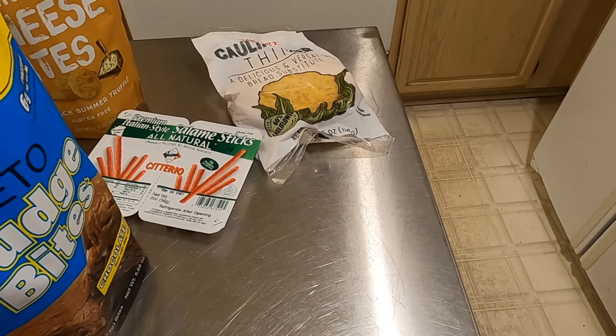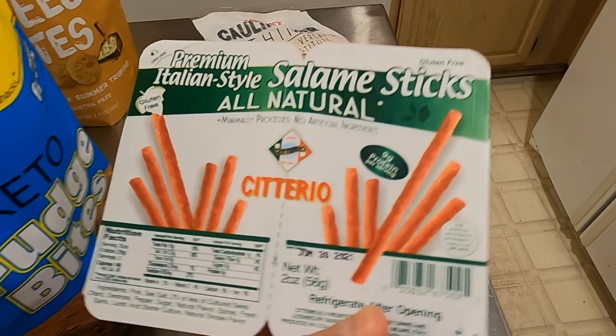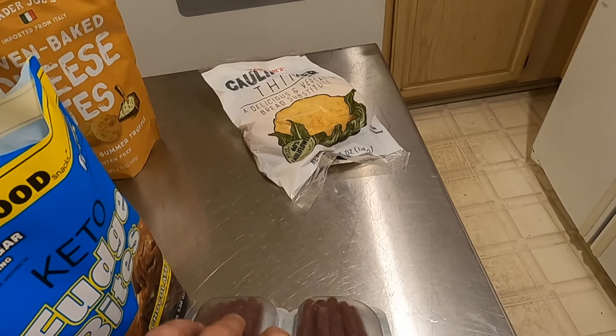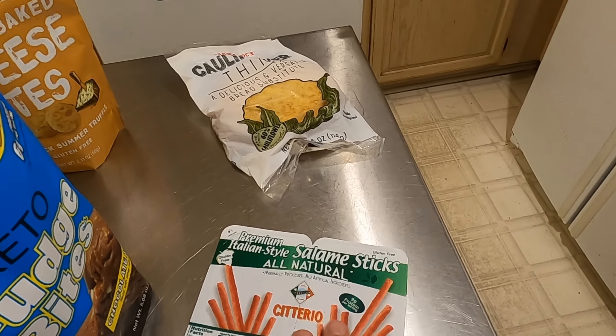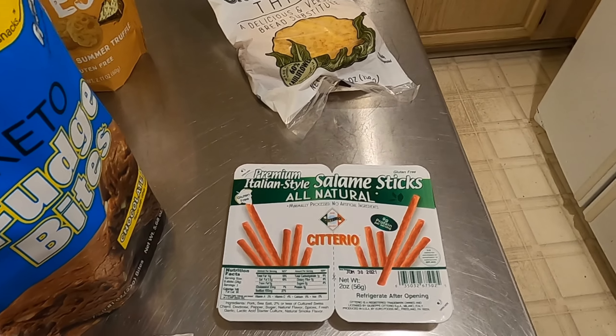I picked up a pack of salami sticks. I'll just have a couple of these with a slice of cheese and some nuts as a snack during the week or at the end of the night before bed.